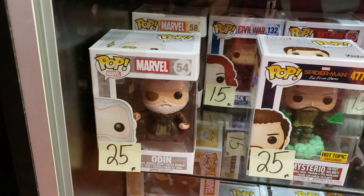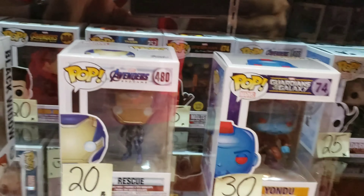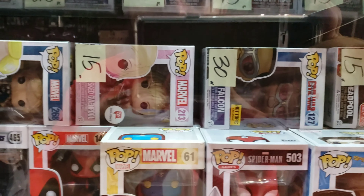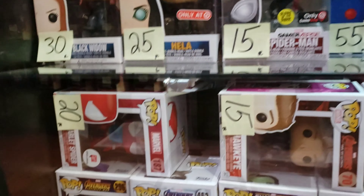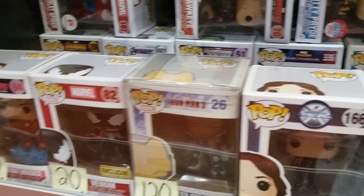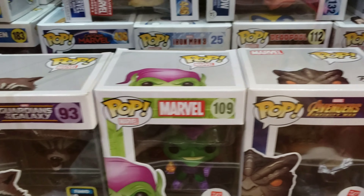There goes Professor X — the box is in pretty rough shape but I've never seen that one before live. There goes Magneto, dancing Ferris Bueller, some Willy Wonka. There's a Cyclops back there — he's $25. Odin. Cool Captain America from the Spring Convention — I think that was the Emerald City, I'm not sure — $65. Mystique, and there's a Falcon back there for $30. There's a Storm for $20.